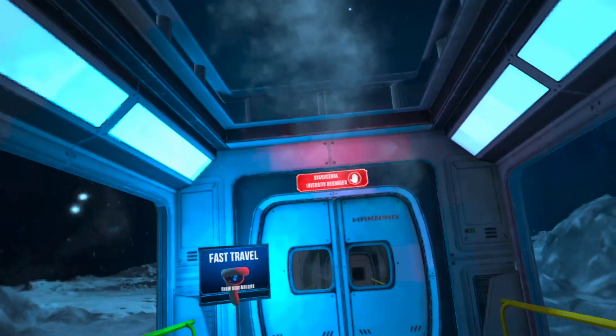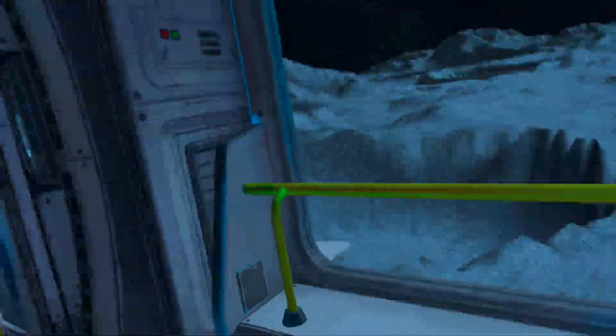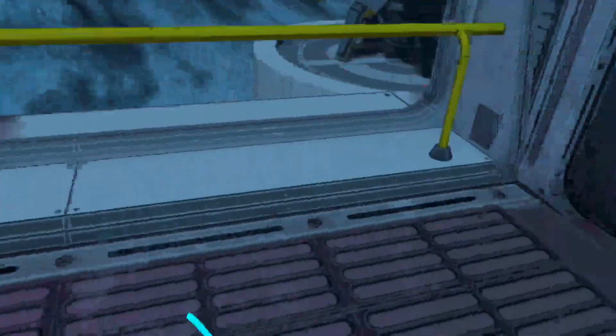Our sensors detected possible structural damage due to micrometeorites. We recommend using our patented site-to-site transport to enter the tutorial airlock. You can initiate the transport with the menu on the back of your hand.